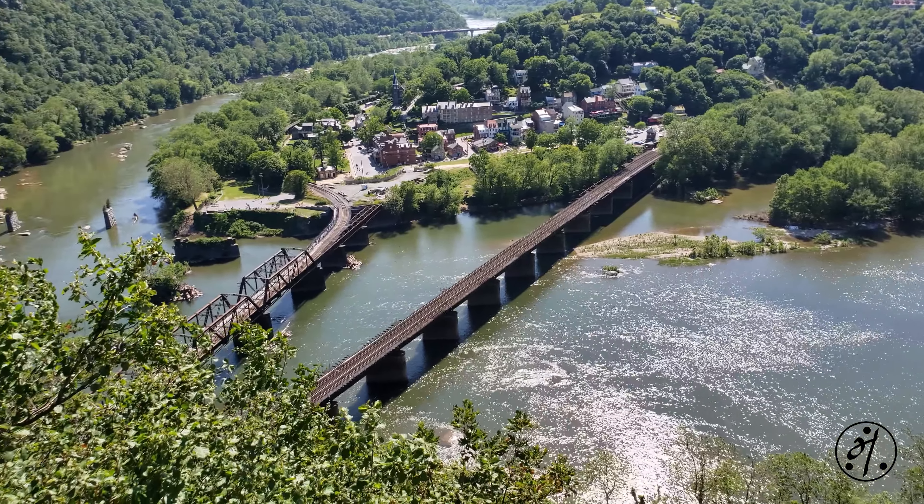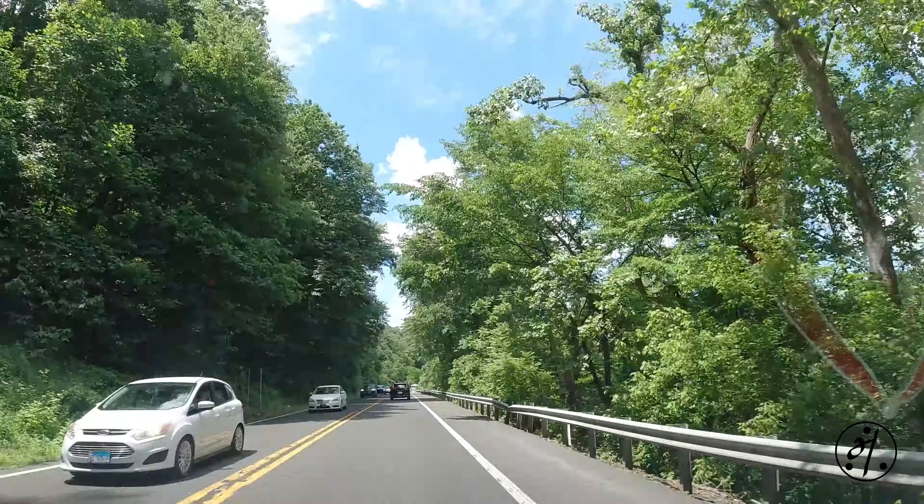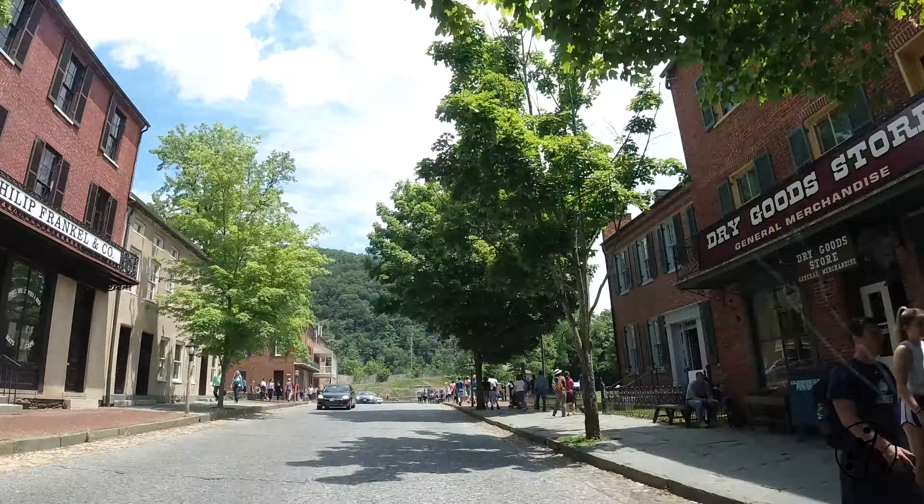If you are a history buff, there is plenty to see here. If you like water activities, you can do kayaking, rafting, and tubing, and if you're into hiking, there's the Appalachian Trail for you.